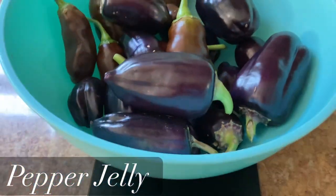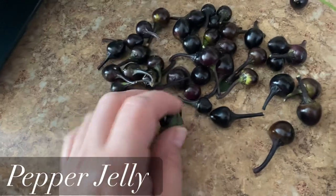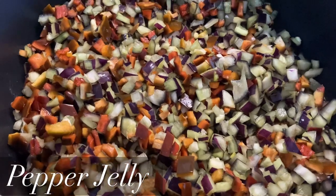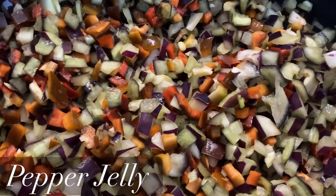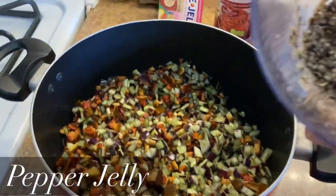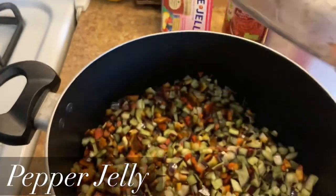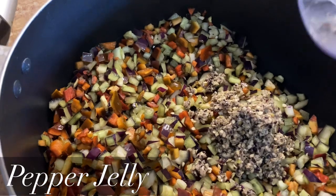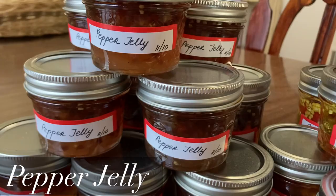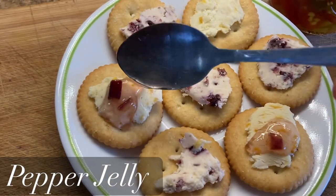I will share the link to the recipe I've used in the description box below. I chopped my bell peppers with the addition of a few chocolate peppers for flavor, minced my Black Pearl hot peppers in the blender, added some sugar, cooked it, preserved it according to the instructions — and here I have it! This jelly is delicious with some cream cheese or other types of cheese on a cracker.